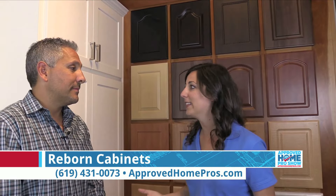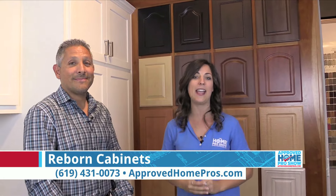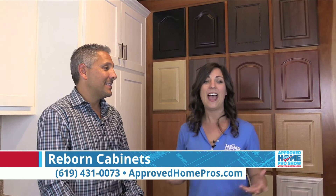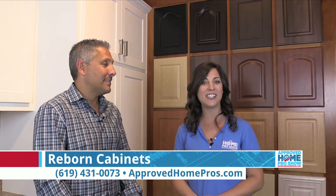I am so blown away by this. I am actually a new homeowner with a kitchen with cabinets that need a little bit of help — can't wait to have you guys out to my house. You need to call Reborn today, have them come bring the showroom to you. You have to see it in your own lighting — lighting makes such a big difference. You can find Reborn and any of our great Approved Home Pros on ApprovedHomePros.com.